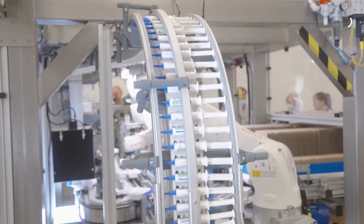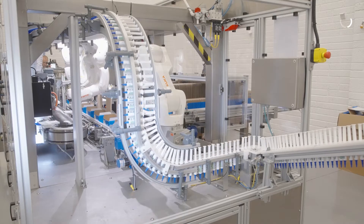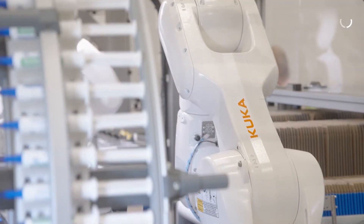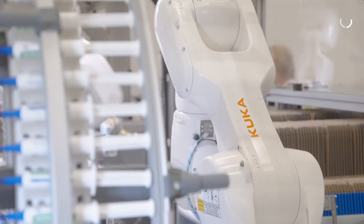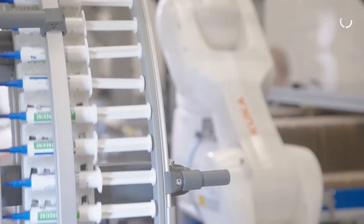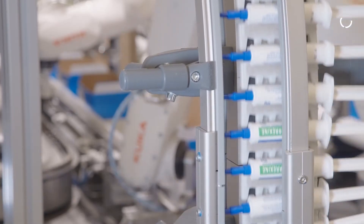ControlSoft and KUKA's goals align quite well in that ControlSoft can deliver the service, but we rely on KUKA for support, for the technology, and also tools like the simulation packages. We found those very valuable — working with KUKA we can go and do a simulation with a customer and get buy-in much earlier in the process. That really adds synergies where the KUKA platform with ControlSoft expertise delivers a total solution for our customers.